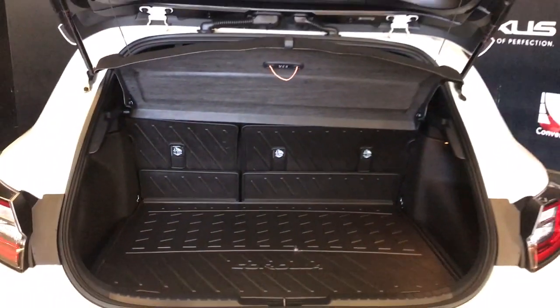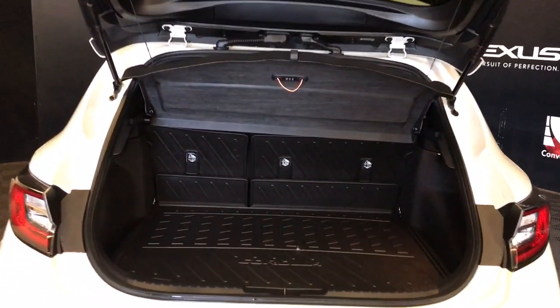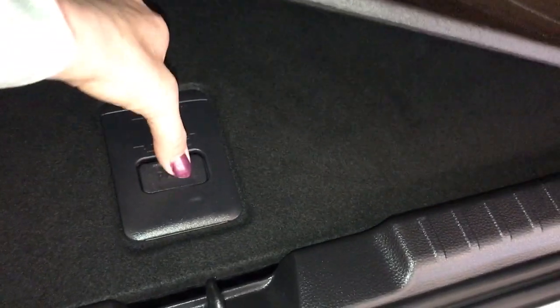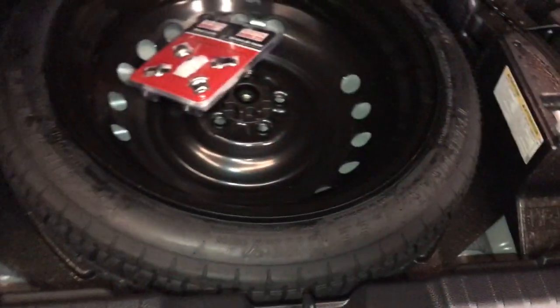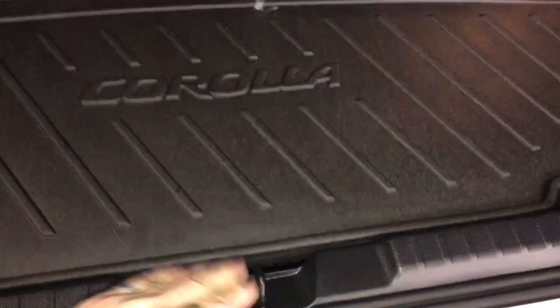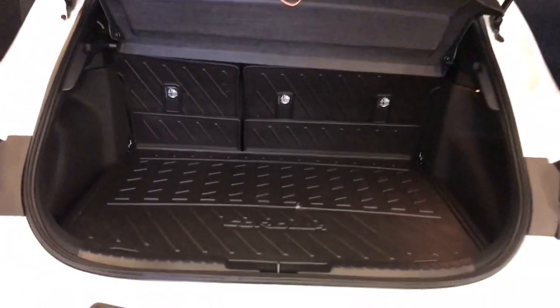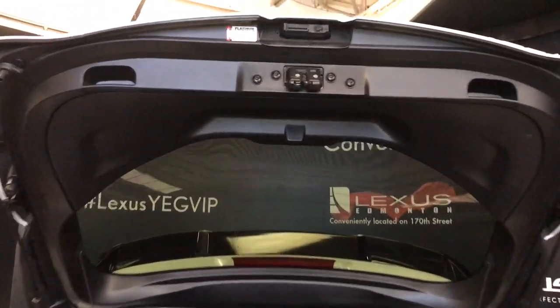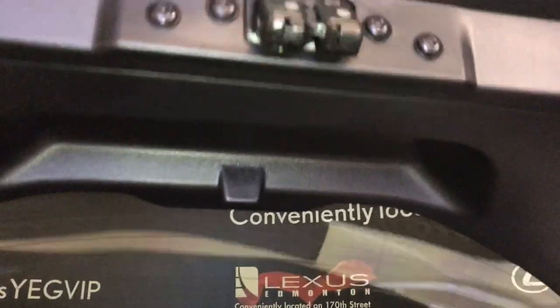On the side you're going to have a full cargo cover. Comes with a full-length cargo liner and storage on the sides. 60-40 split. You also have child seat anchors. Underneath the floorboard is your compact tire and jack — you just push this button and it lifts up the sleeve. Overhead you have your two handles to bring your hatch back down.